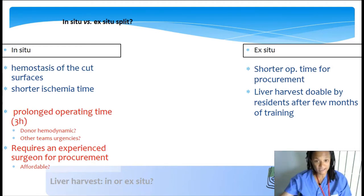As a team we cannot always afford to send a senior surgeon for retrieval. Consequently, we perform less than 10% of in-situ splits per year, and all are performed by local adult surgeons when available. Rather than opposing in-situ and ex-situ techniques, I think we should see them as complementary: some donors can afford in-situ splitting while others cannot, as it increases operative time. Advantages of in-situ are perfect hemostasis of cut surfaces and reduced total graft ischemia. Ex-situ implies a shorter operative time and the harvest can be done by residents, saving senior time.